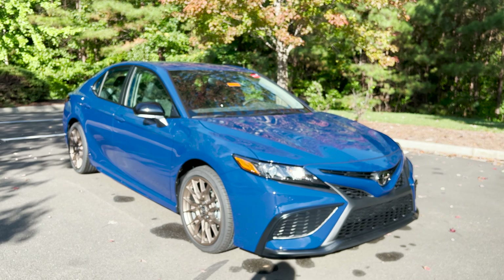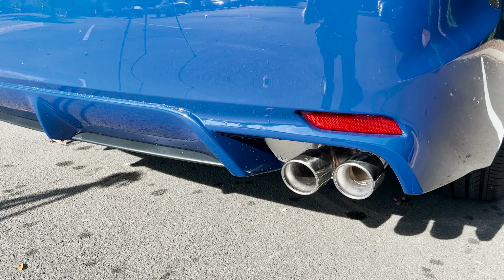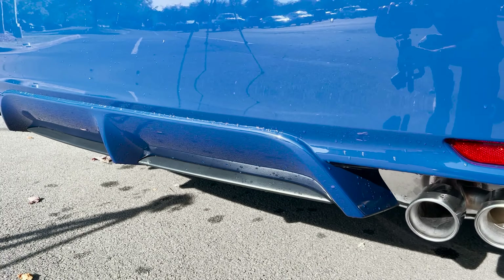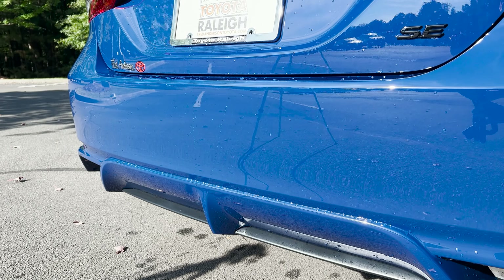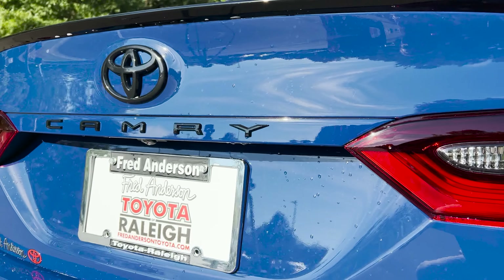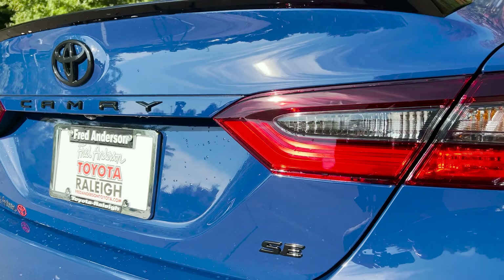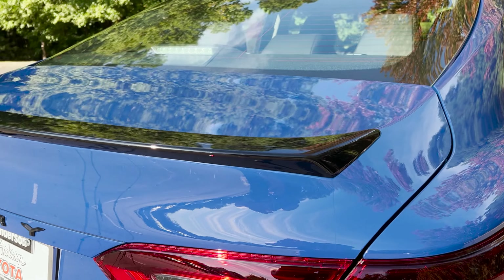Let's take a look at the back. Single exhaust with dual chrome pipes, diffuser — most of it is color-keyed with some black accents. It says SE Camry; if it were all-wheel drive it would say all-wheel drive. And look at this cool rear lip spoiler — it's pretty nifty.